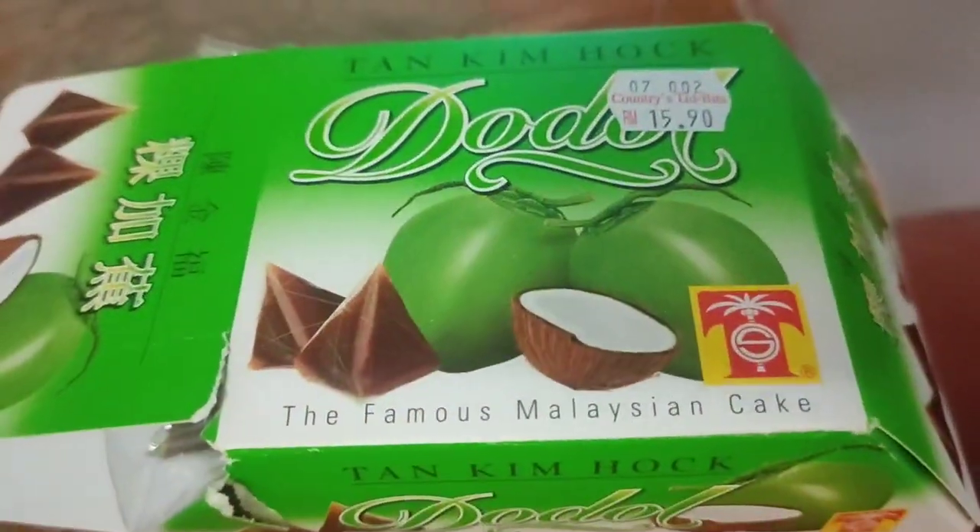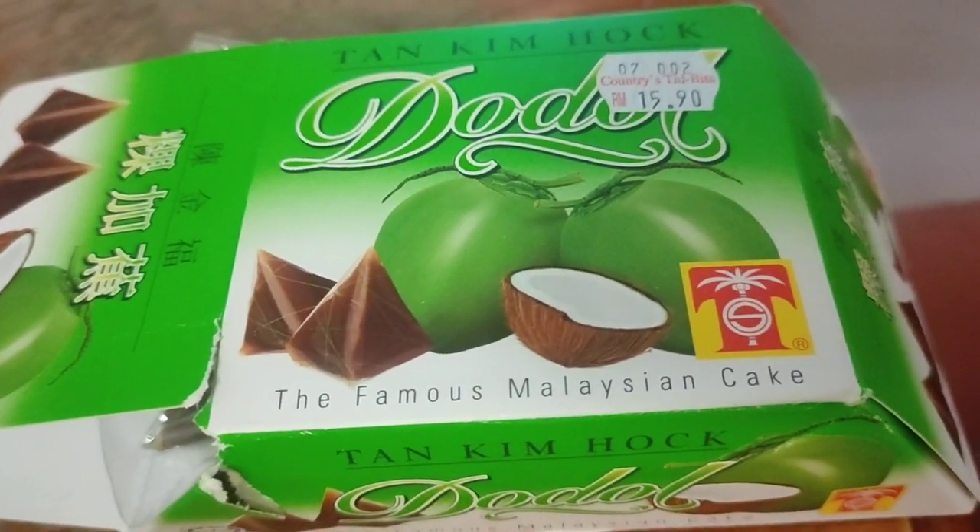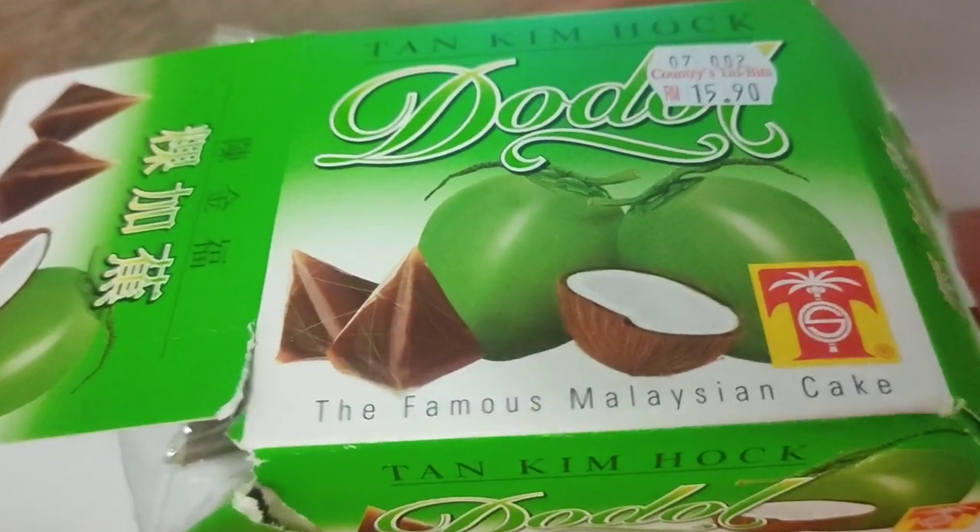Here are some sweets that my mother got from her Malaysian friends that I'm going to taste test. Here's the first one.